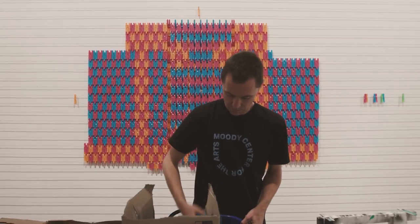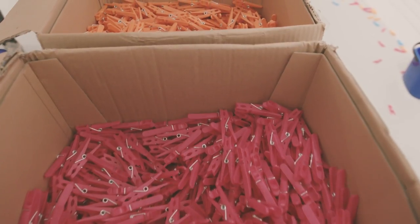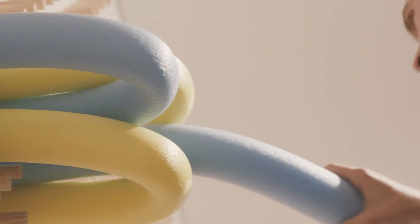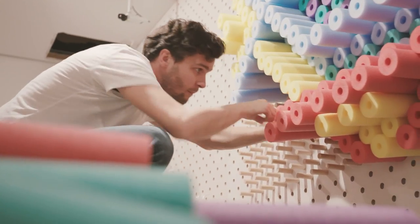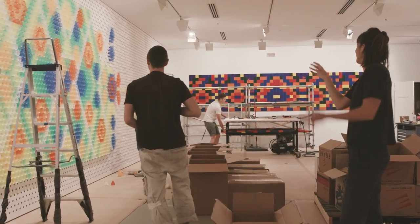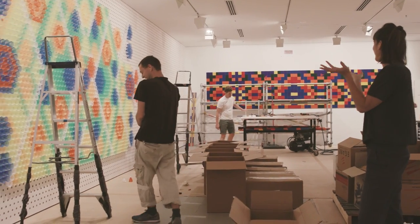We don't have too many plans before we start. We know the material, we know the size, we know the layer on which the materials will be placed, and then we start in the middle and just go. The work is like a puzzle you create for yourself, but you have to create the rules. So it's a continuous challenge of what to do and how to do it.